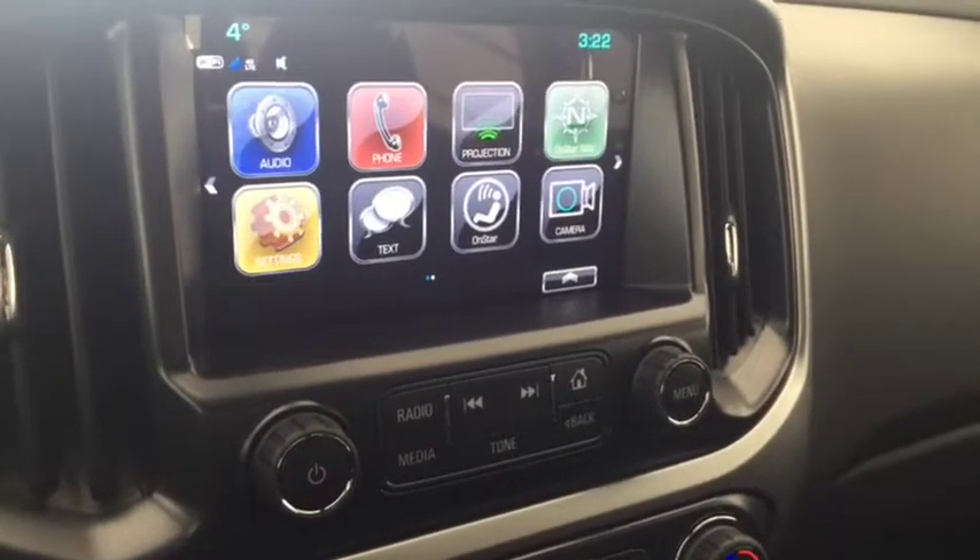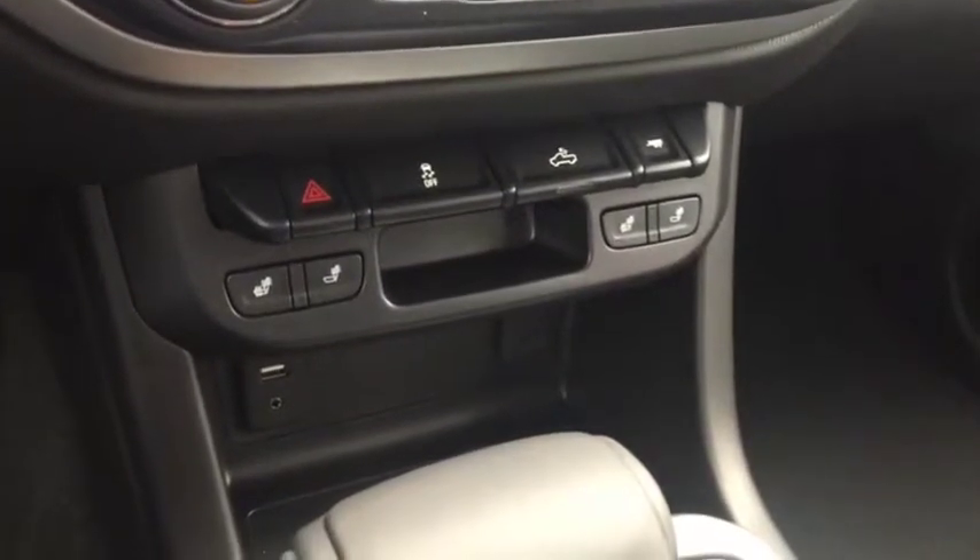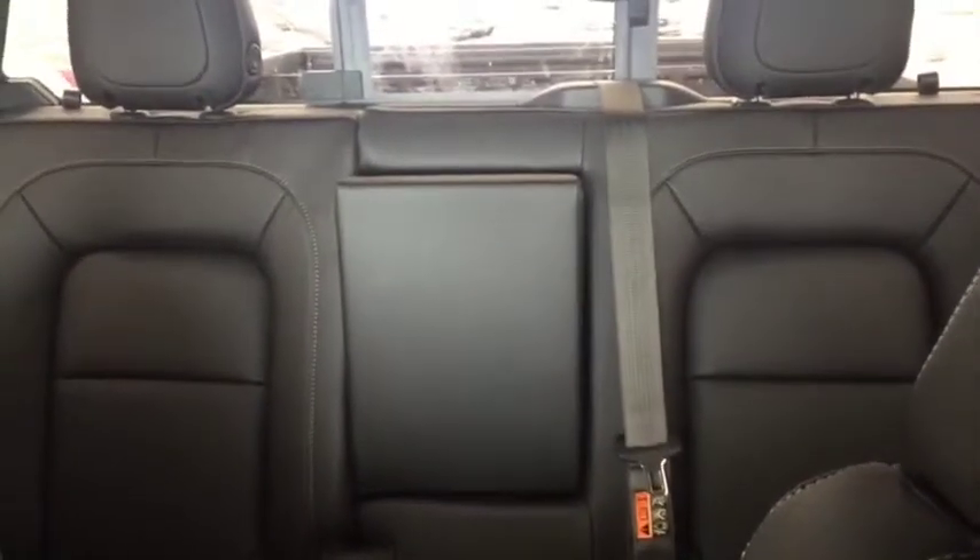Sirius XM radio, rear vision backup camera, climate controls, heated front seats, USB port, auxiliary input, comfortable seating for five, and much more.